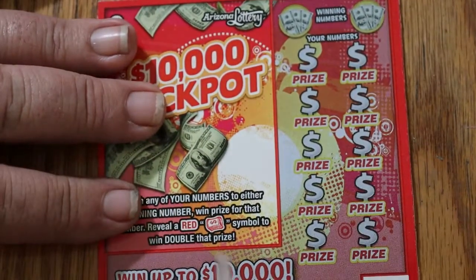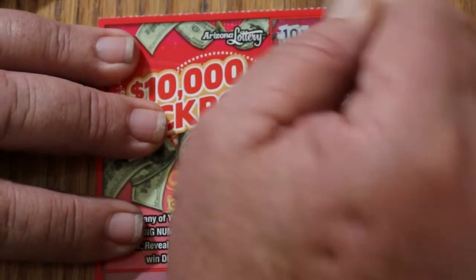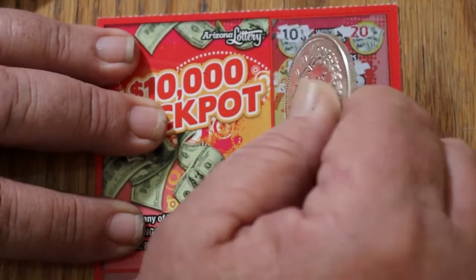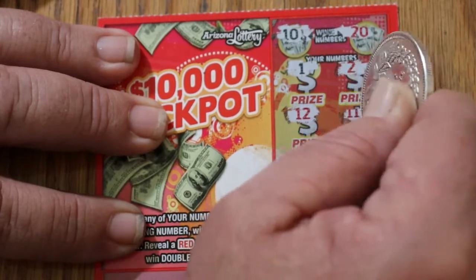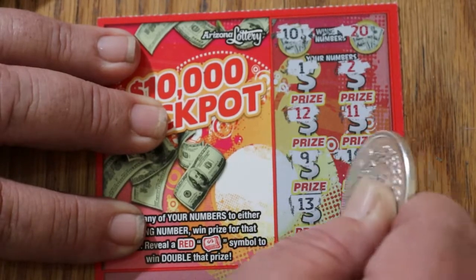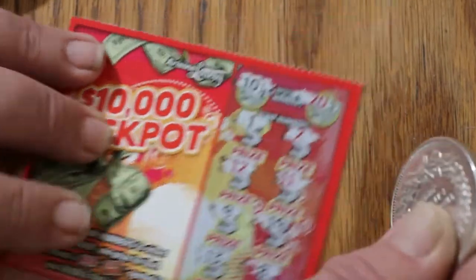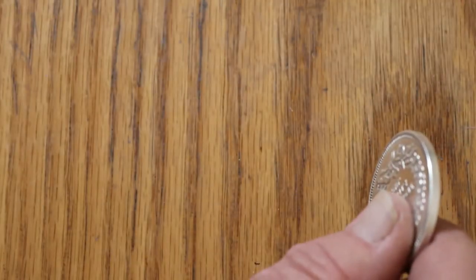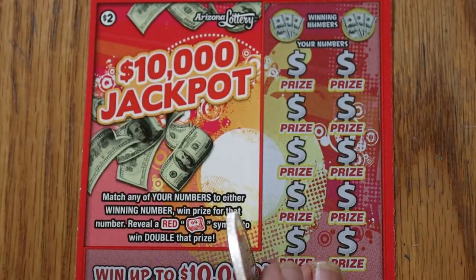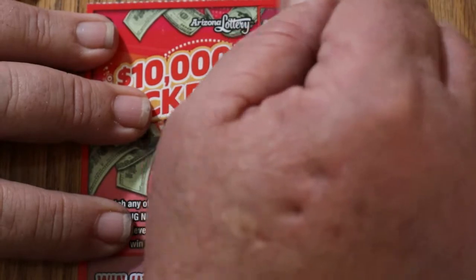Ticket 134. Winning numbers are 10 and 20. Our numbers are 1, 2, 12, 11, 9, 19, 13, 8, 18, 15. Nothing. I don't usually call overall odds on low boys, but overall odds should be kicking in on these last two, in theory.